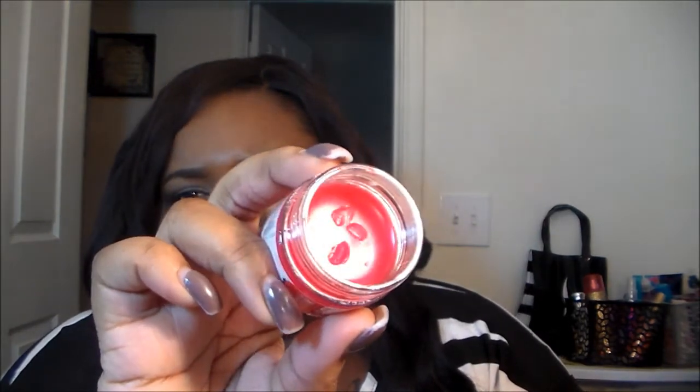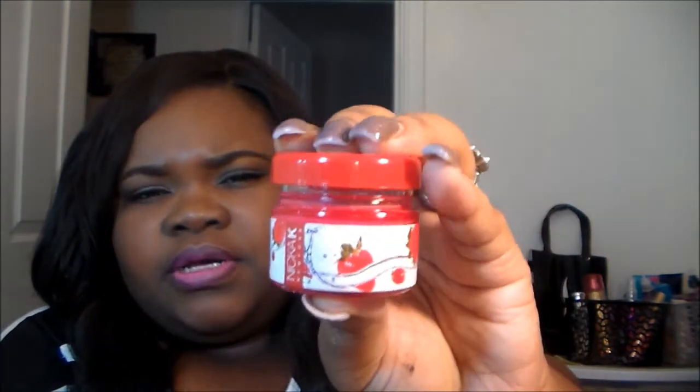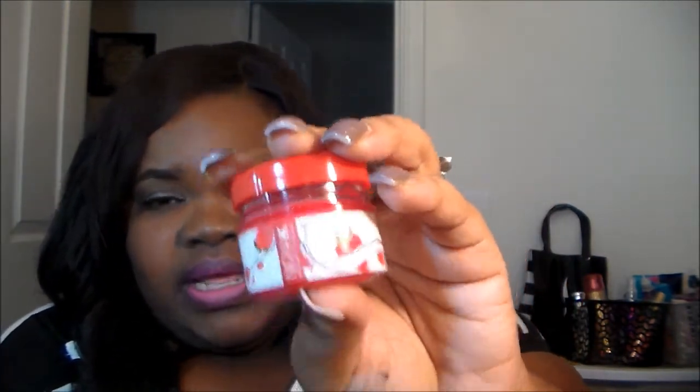I also got this cute lip balm by Nicka K for only a dollar — I got Strawberry. It smells so good and it's very moisturizing. I got this to put in my purse for when I'm out and about. They had different colors there too.